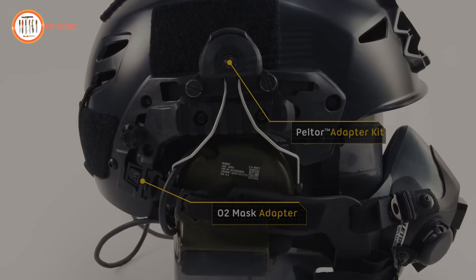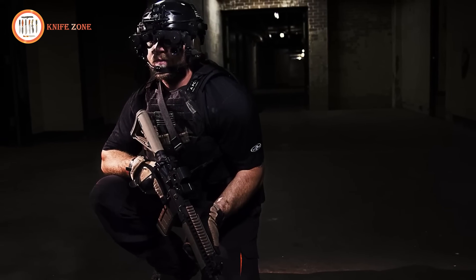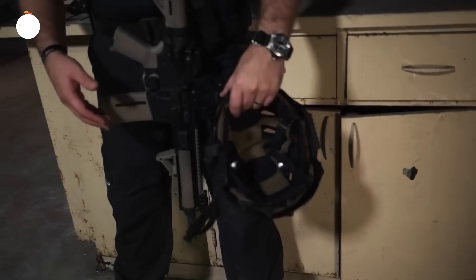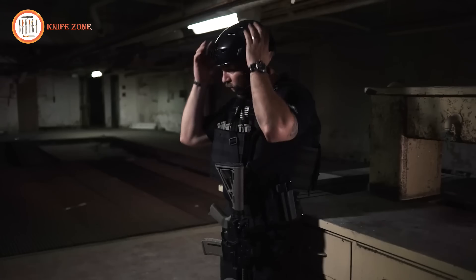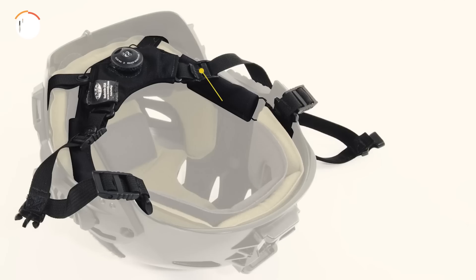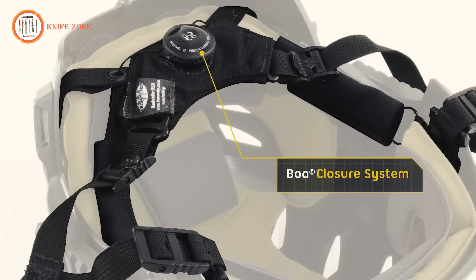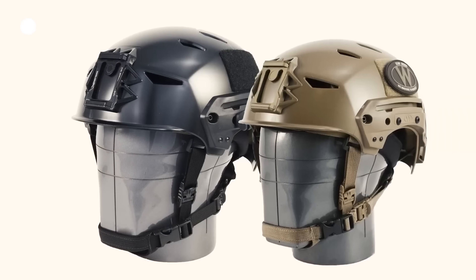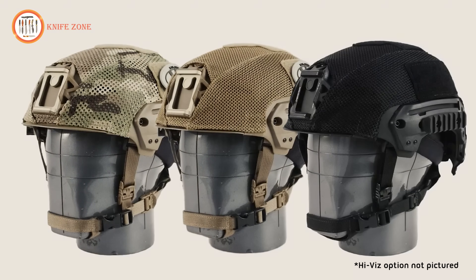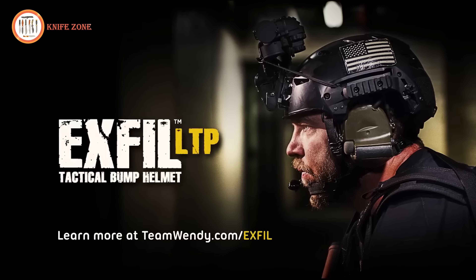The EXFIL rail 2.0 system comes standard on all EXFIL LTP helmets and new EXFIL carbon helmets, with existing customers able to upgrade through the EXFIL rail 2.0 replacement program. The LTP is designed with multi-impact performance to protect against bumps day in and day out and help mitigate concussive-level impacts. It comes standard with cam lock sliders for easy one-handed adjustment, and the SecureFit BOA closure system allows for optimized stability and fit. The EXFIL LTP is available in black and flat dark earth, with Multicam, coyote brown, black, and high-vis options available separately. The EXFIL LTP is the future of lightweight tactical polycarbonate helmets.